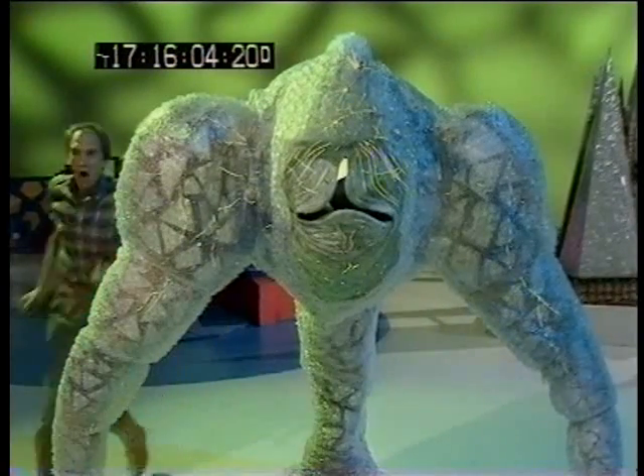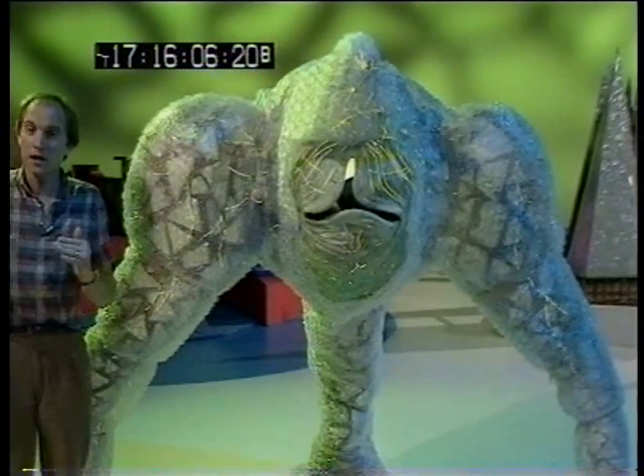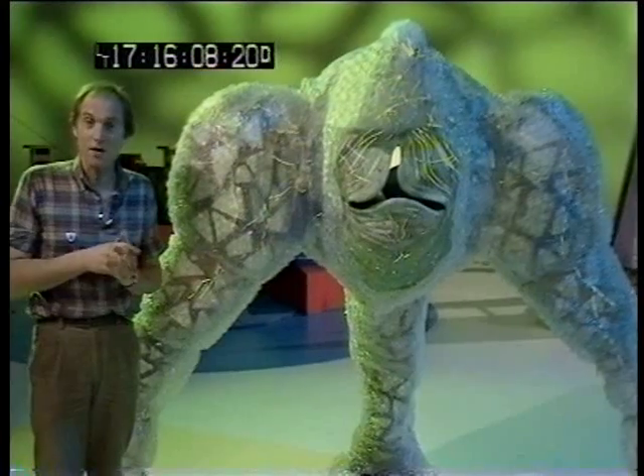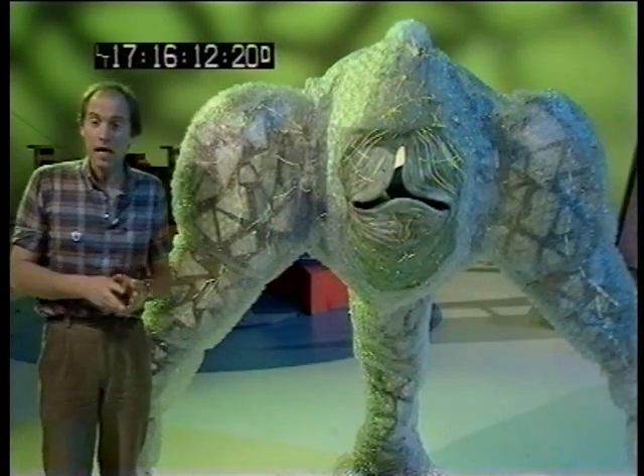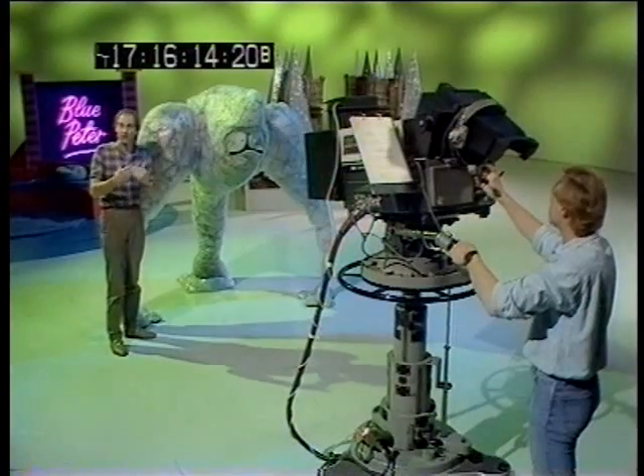So much for the master. The other great thing about the master, of course, are their veins. And this has been created by another very clever television trick. It's known as front axial projection. And this is a device which is fixed on the front of one of the cameras.